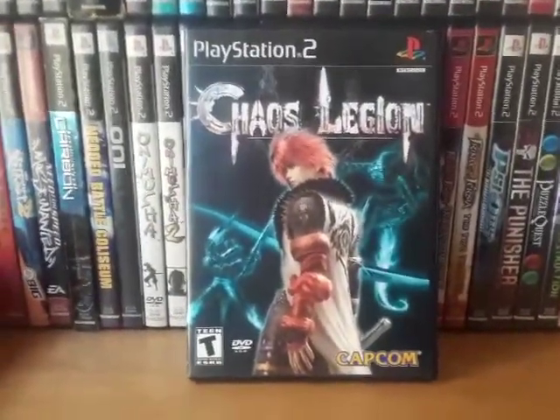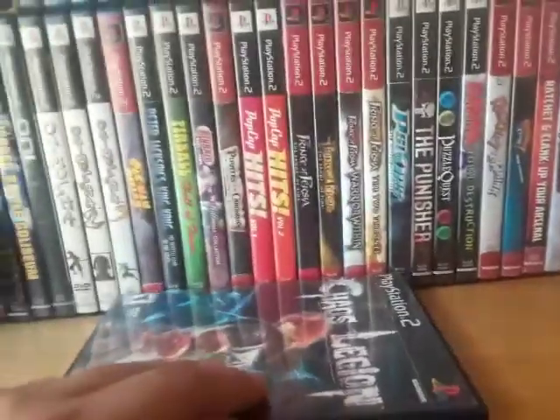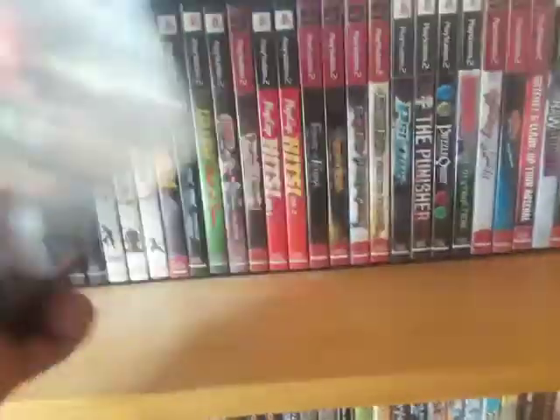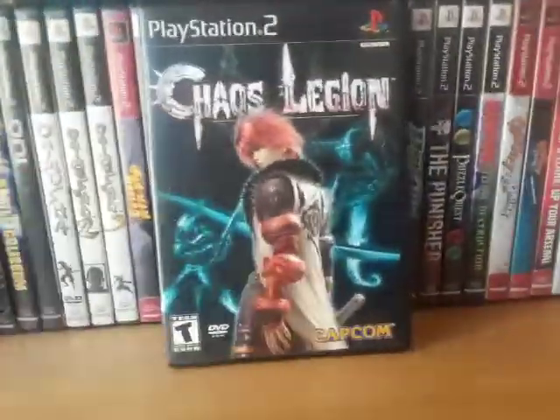Next is Chaos Legion. This was very similar to Devil May Cry — ironically, it was made by Capcom. I heard it was good so I decided to pick it up, and it's actually not that bad.